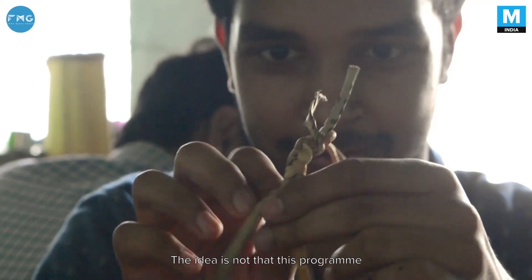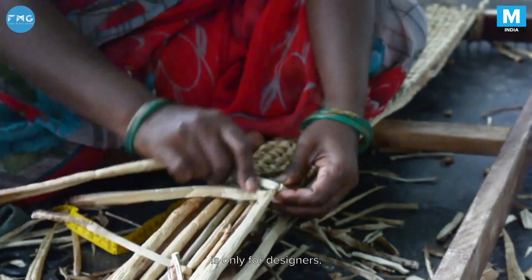The immersion program that we conduct is called Prabhav. Prabhav means impact. The idea is that this program is not only for designers — it's for anybody who is asking, what is India's design story? When people ask a question like that, we take them to Prabhav.